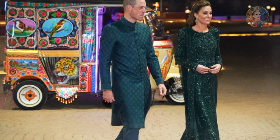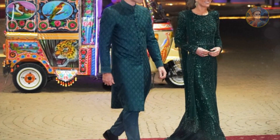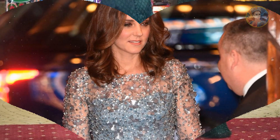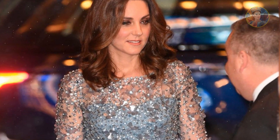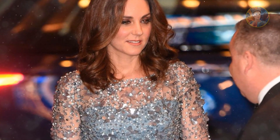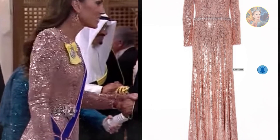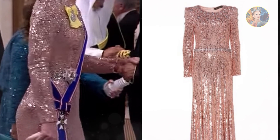There's no questioning Catherine, Duchess of Cornwall's status as a royal fashion icon, and her long relationship with British designer Jenny Packham helped get her there. After marrying Prince William in the Royal Wedding of the Century in 2011, Catherine made the British label a staple in her wardrobe. From galas to film premieres and day-to-day royal duties, the Duchess had been snapped in Jenny Packham designs more times than we can count.